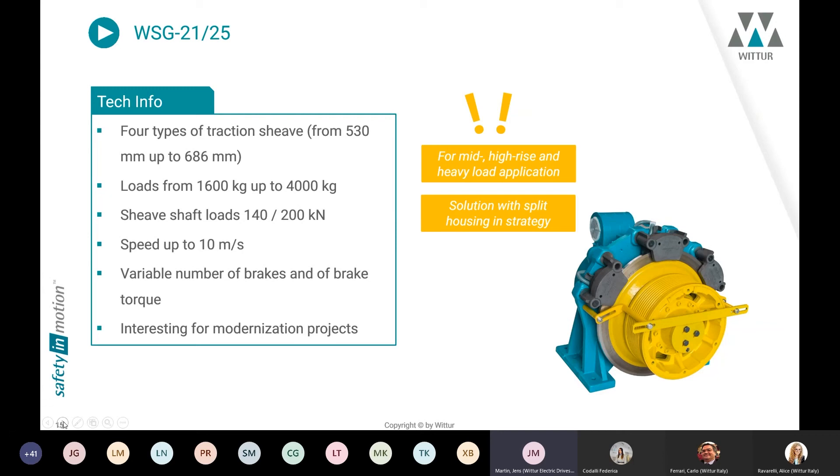These machines are very interesting for modernization projects because of their power output and design. In the near future, we are looking for a solution to split the housing — this is a strategic project for the future.